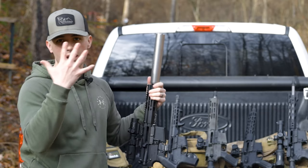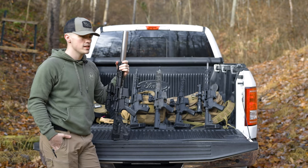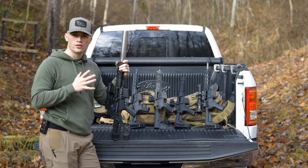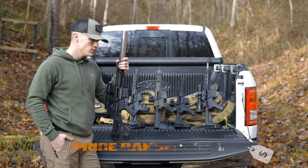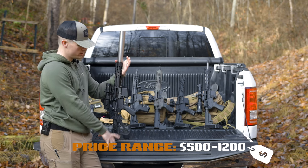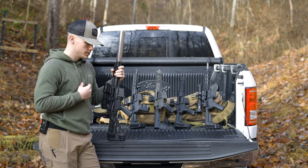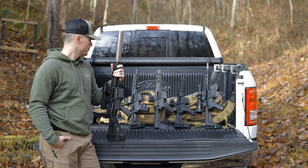Today we're going to be talking about my top five and these are going to be more on the budget side. I wouldn't say they're completely budget options. They're going to range from about $500 to $1,200, give or take, depending on how you configure or build them out. This is solely based on the pistol itself, not the optics, just to give you some good options if you're looking for something to pick up.